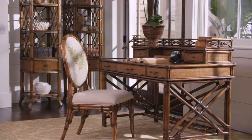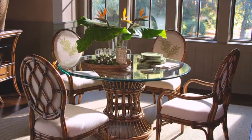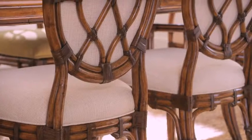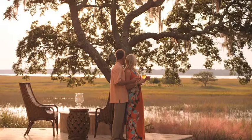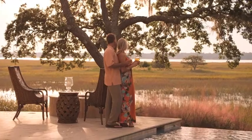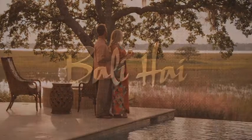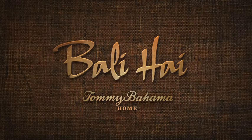For those who journal about life's great rewards, the collection even includes a signature writing desk. Immerse yourself in the beauty and elegance of island living with Bali High from Tommy Bahama Home.